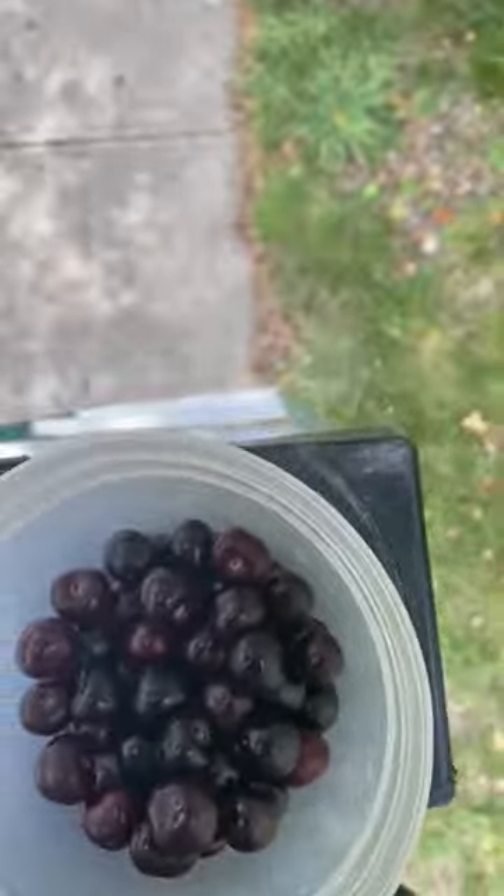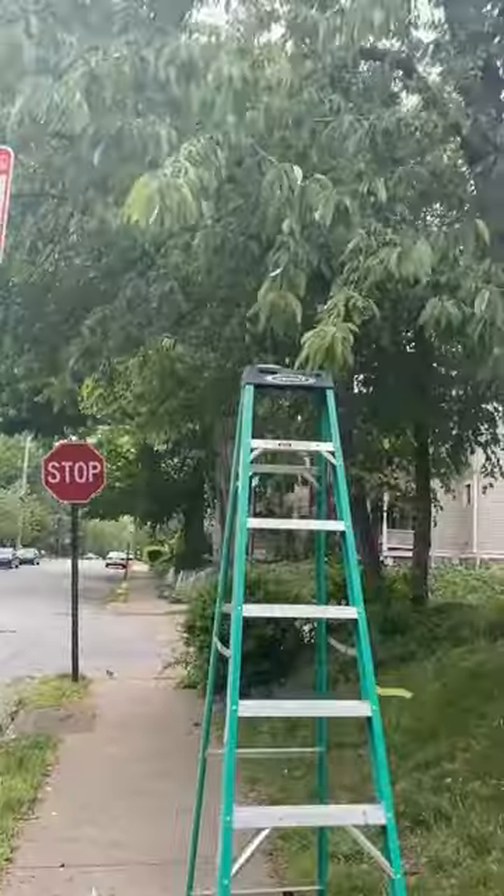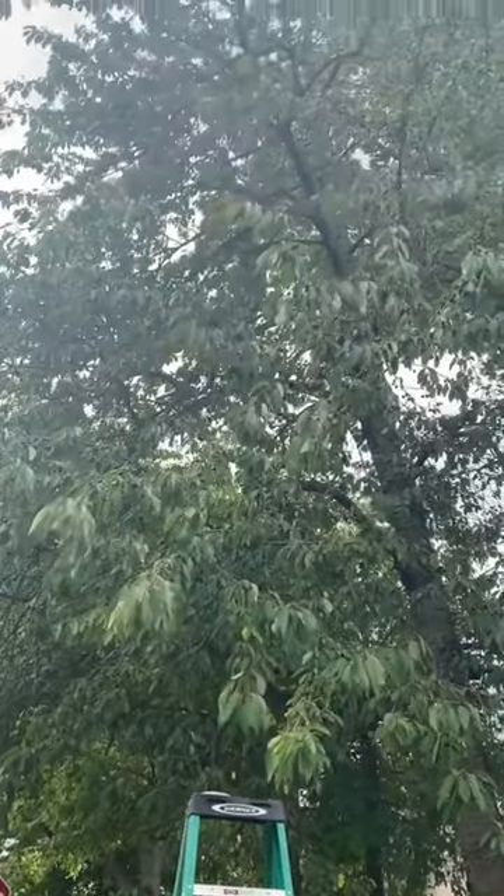They grow wild all over the east and west of North America, but not so much in the center — sorry y'all. Often they grow just out of reach, so a ladder definitely comes in handy.